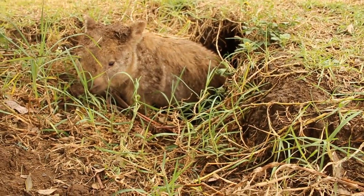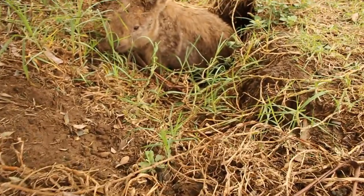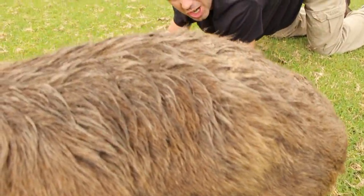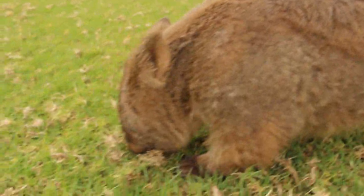These guys have a really hard plate on their backside. So what they do is when they go into their hole and there's a predator, they lower their back, the predator goes over the top, and then they push it up and crush them in the hole. You don't want to be in that situation!